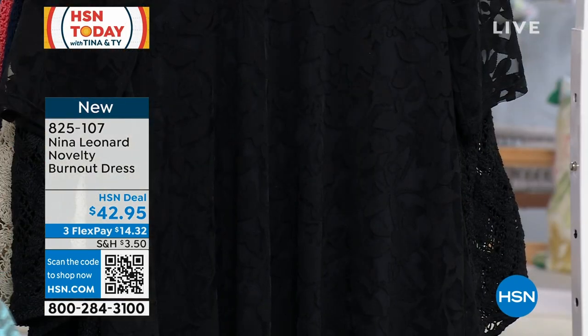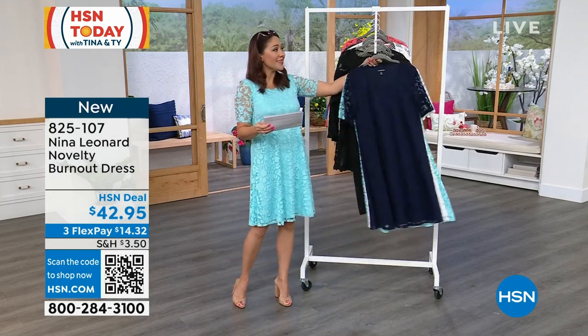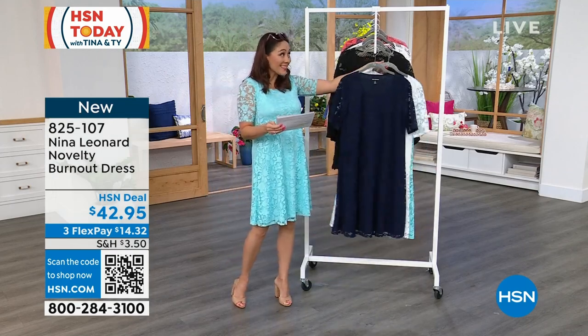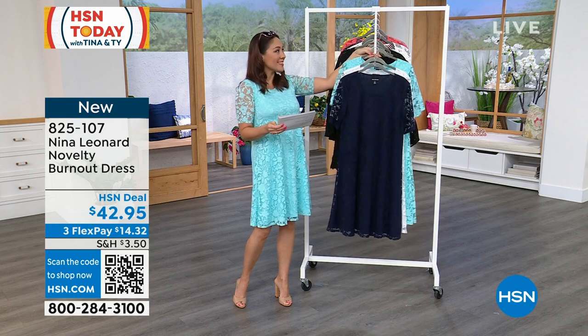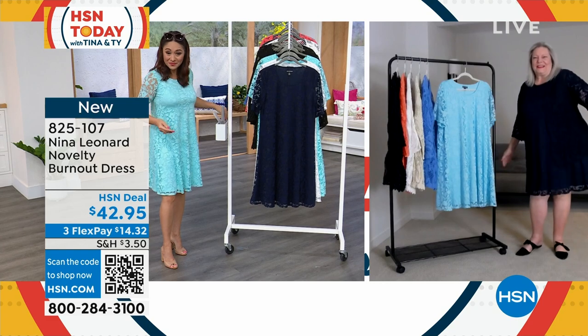Beautiful stretch to this. It feels gorgeous. On a flex pay, it's $14.32. Kate Bandell, who is the president of Nina Leonard — I always get excited to see which color she chose. Oh, you went with navy today. You did.